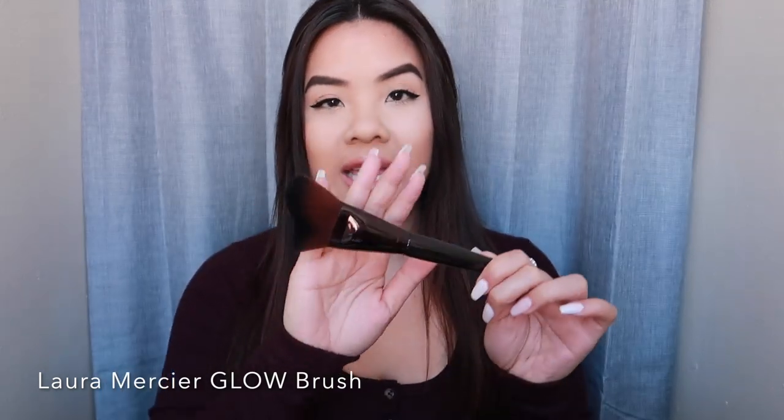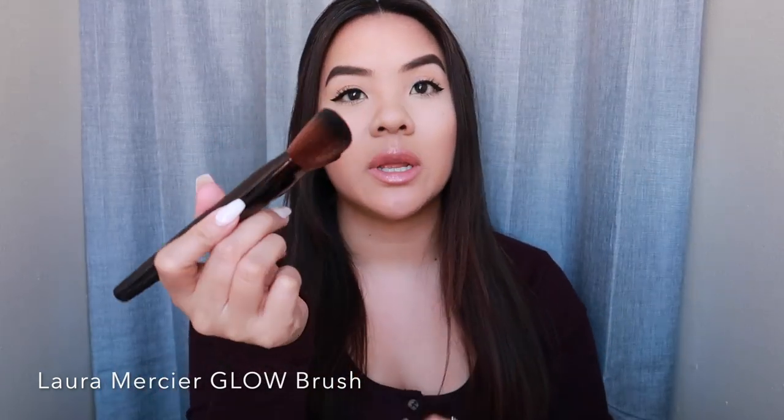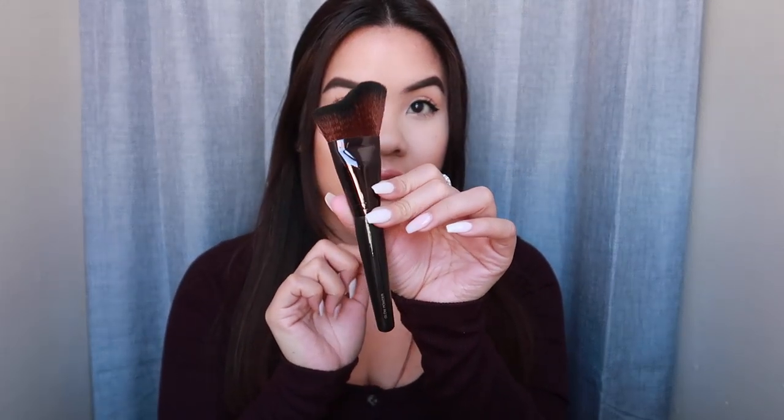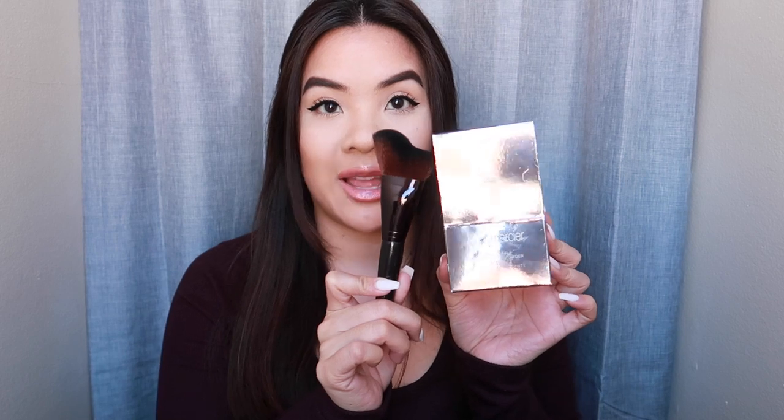I wouldn't use this all over the face personally because I am combination oily, so this is something I'll use more on my cheeks. She also gave me the matching brush that was created when this powder came out. It's very oddly shaped — it's meant to really cup every crevice of the face. You can go all over the cheeks, the cheekbone, the jawline, the forehead. It is such a soft-bristled brush. I really do like the Laura Mercier brushes and this is the matching brush to this powder.